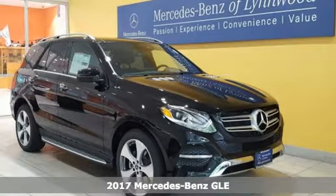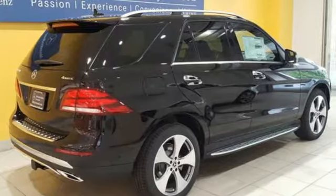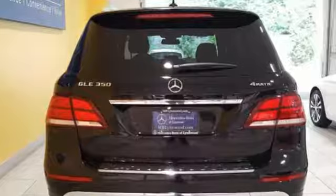Here's a 2017 Mercedes-Benz GLE. The aggressive exterior shows off a solid, athletic stance. Inside, the high-resolution color screen displays a world of options that keep you informed and entertained, while dual-zone climate control and heated seats keep you comfortable throughout the entire commute.